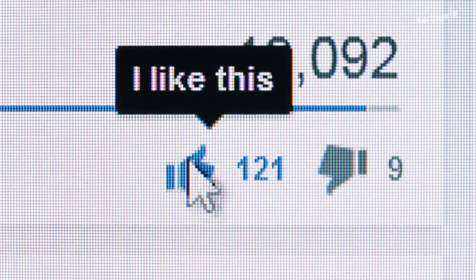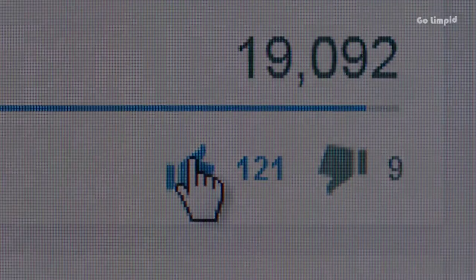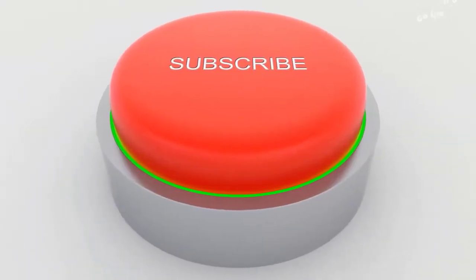If you liked the video, give it a thumbs up and share with your friends. For more videos, subscribe to the channel.